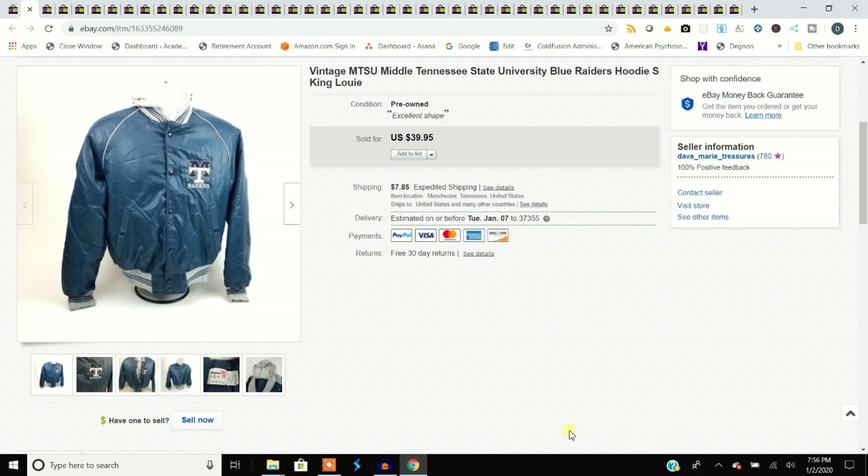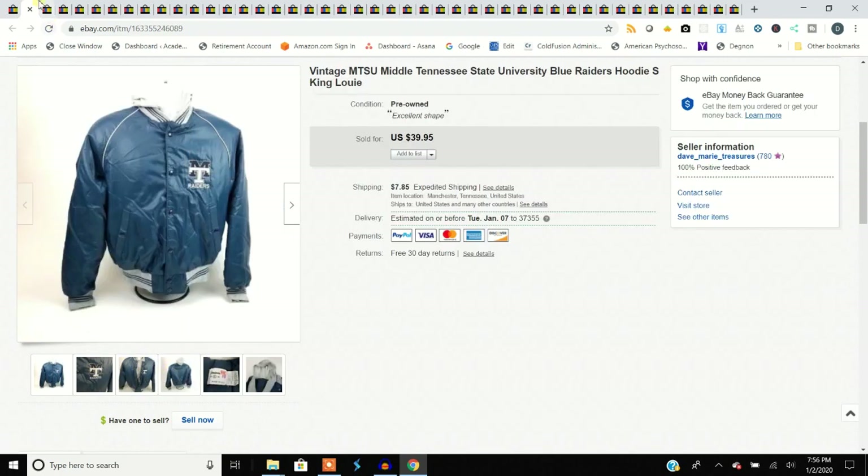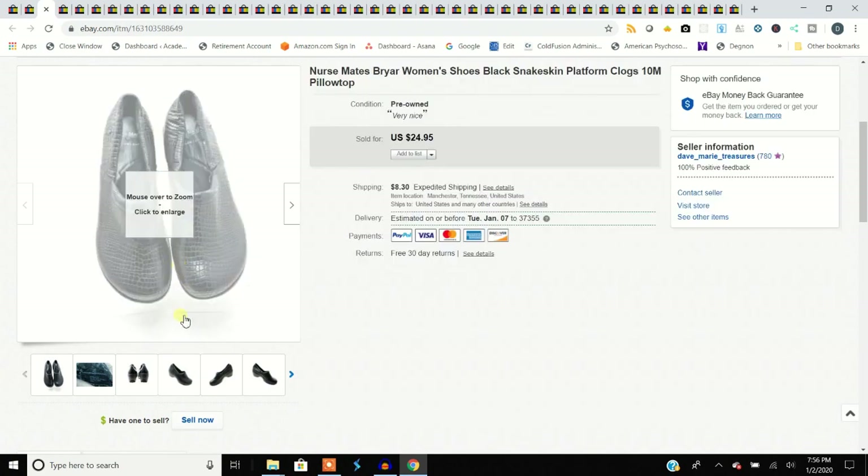Hi, I'm Dave and I'm Marie, and today we have a 'What Sold on eBay' for you. We'll start off with this first one here — this is an MTSU State University jacket, a local school for us here in Murfreesboro, Tennessee. We picked this up at the thrift store. It's a vintage King Louis size small with a built-in hood underneath. Most of our jackets we get for $5.99, and we sold it for $39.95.